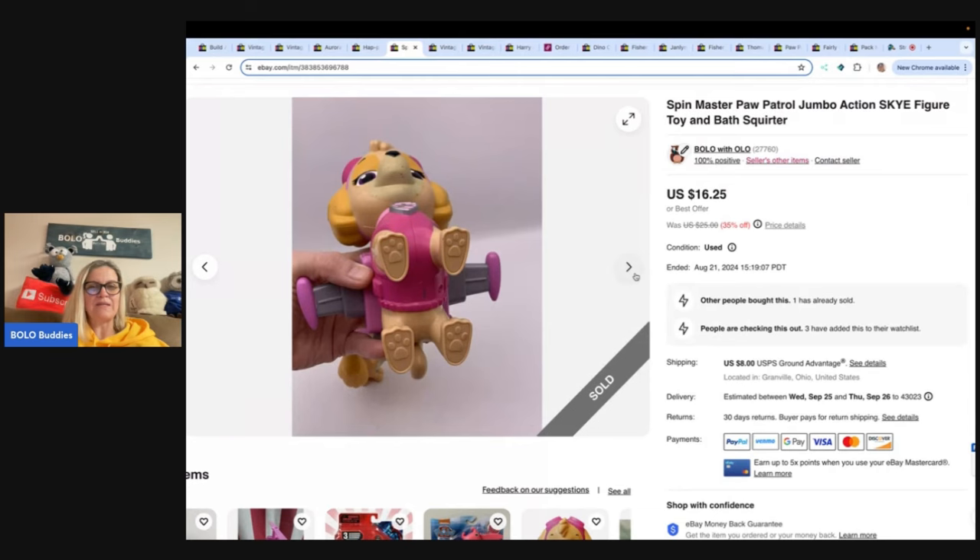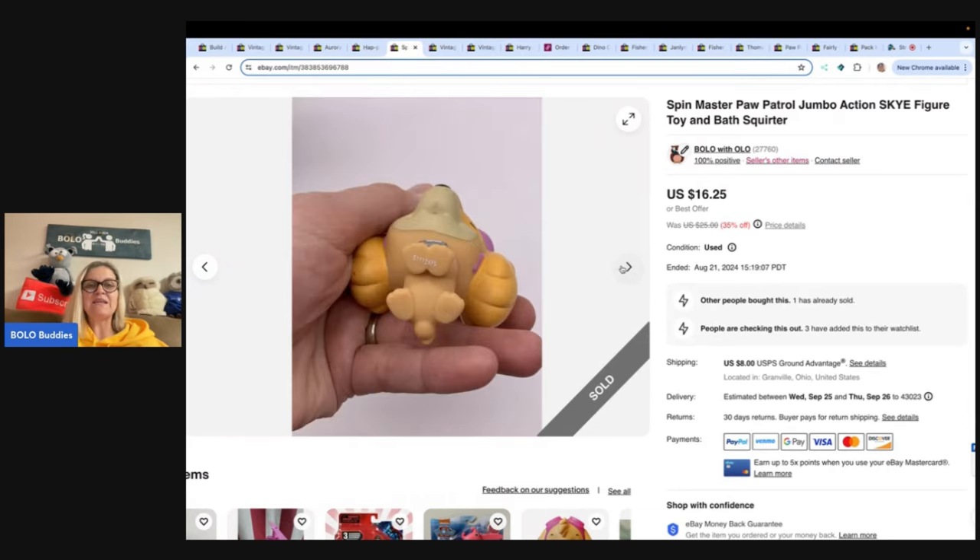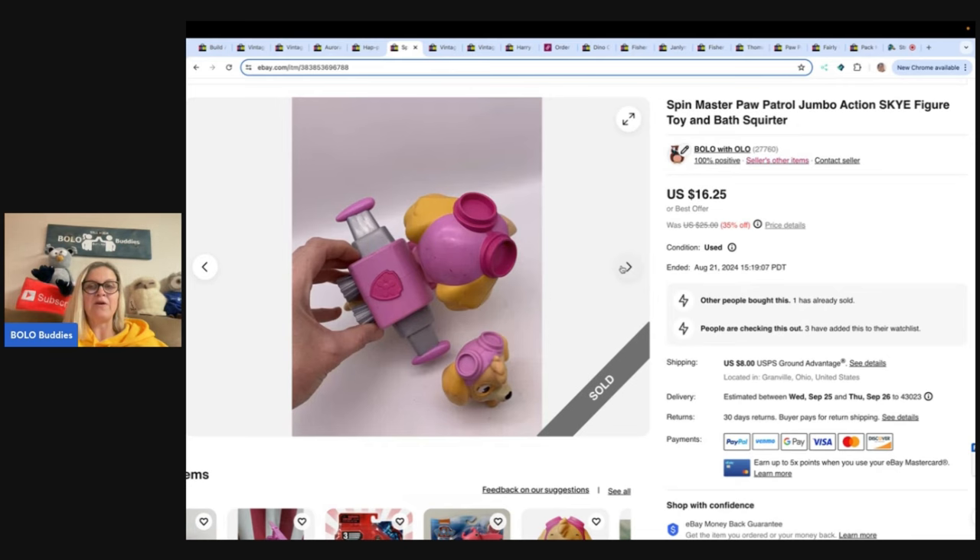I think I got these at the Goodwill bins, but I'm not 100% sure. It does have some wear on the face. Sold these for $16.25 and the buyer paid shipping.